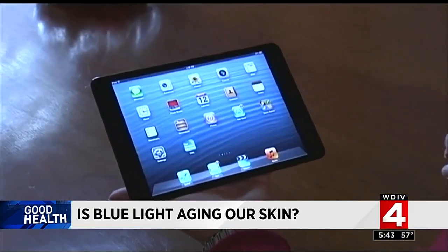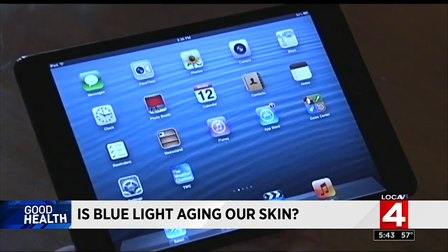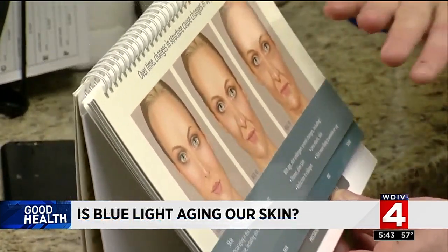The blue light emitted is called high energy visible light, otherwise known as HEV. There certainly is potential that these can cause some of the signs of aging, such as wrinkling, changes of texture of the skin, brown spots — all things that people associate with the aging process.